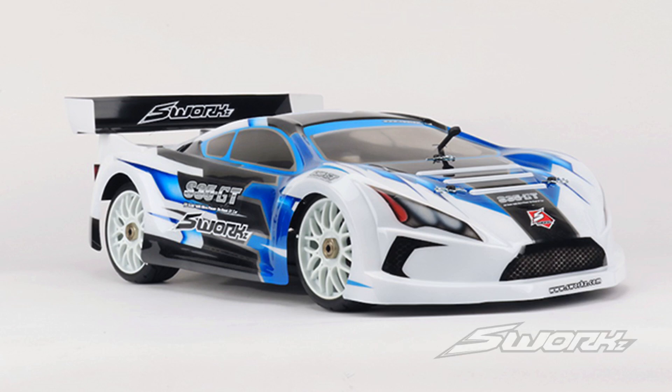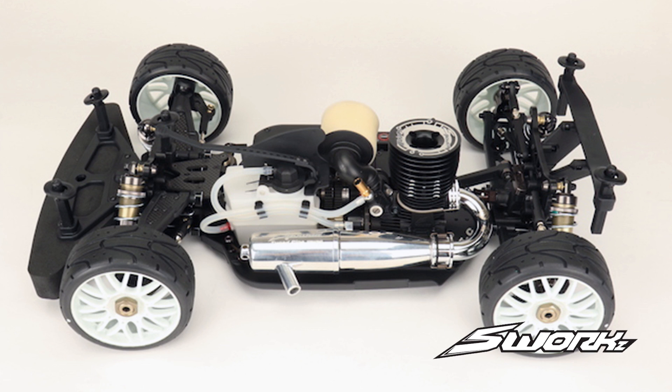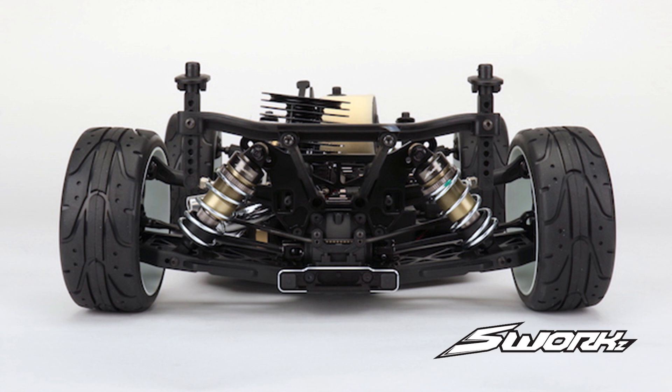Now if you're into fuel-powered RC vehicles, S-Works has announced the S35GT, which is an 8th scale nitro. If you want to learn more about the specs of this vehicle, check the link in the description.